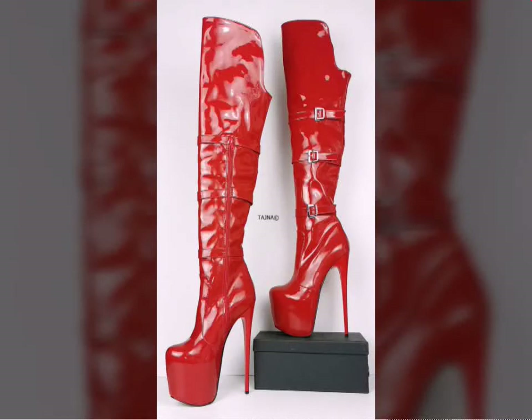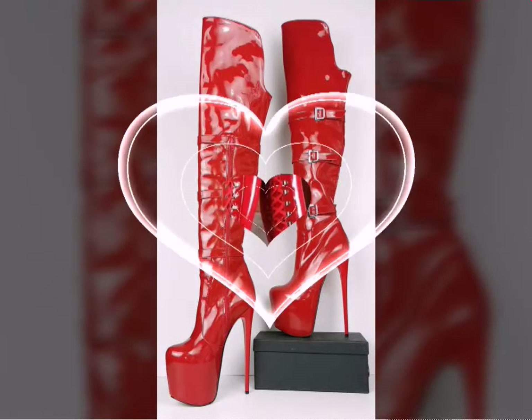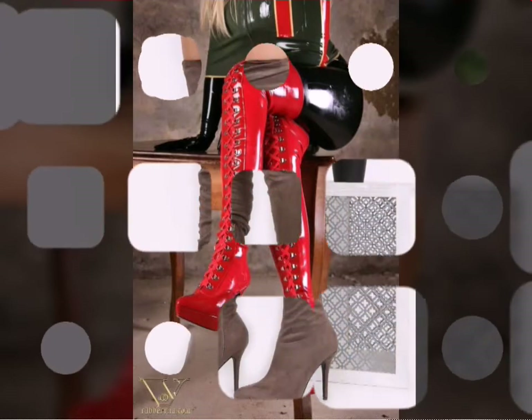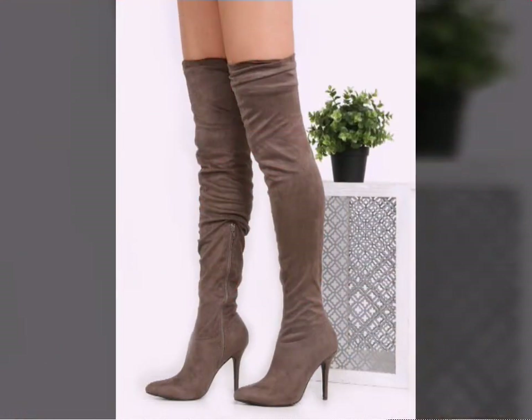Hello friends, welcome to my YouTube channel Fashion Lovers. So how are you, friends? I hope you will be fine and doing well. Today I am going to share with you beautiful and stylish leather latex tie-along boots designs and ideas. These are very beautiful, stylish, and trendy.